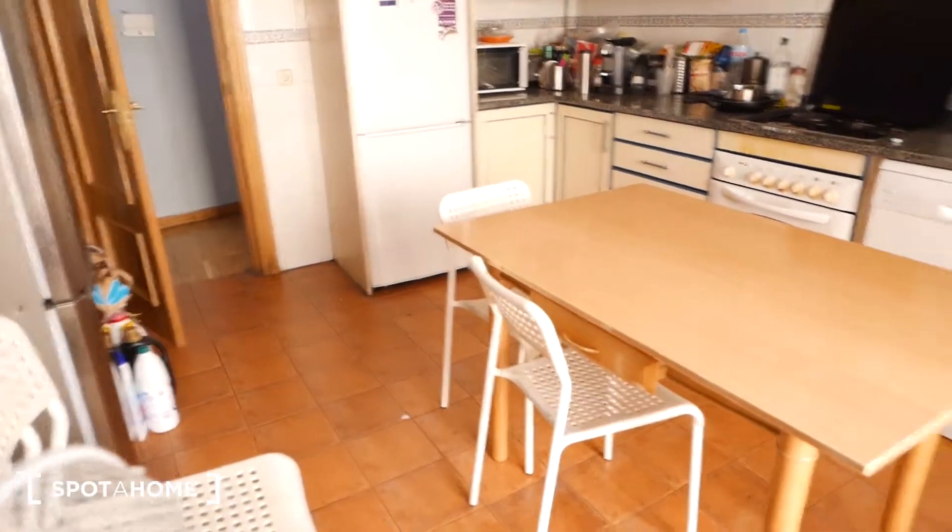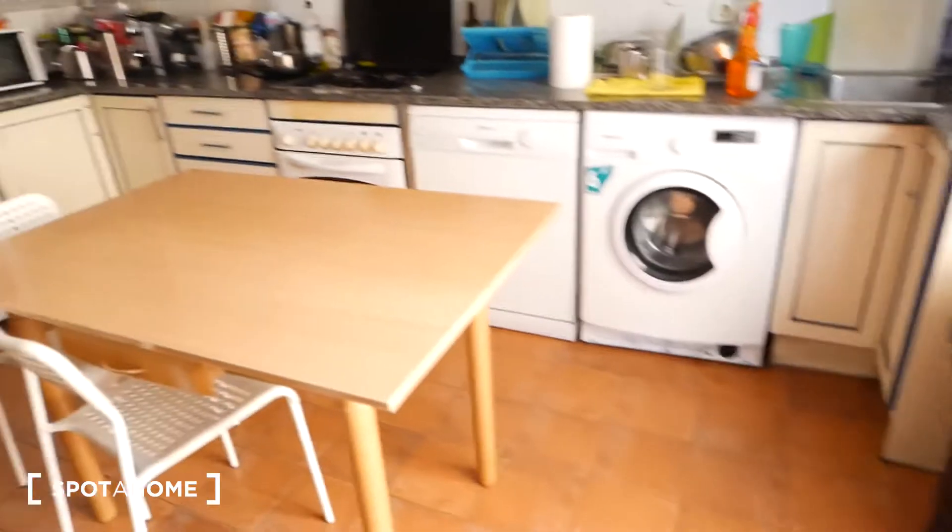Moving back, we can check out the kitchen — it's a common area. As you can see it's quite a large kitchen. Right here we have a table with some chairs that you can use to eat your meals. We have a fridge over here and a fridge over there, and we have some pantry space over here.